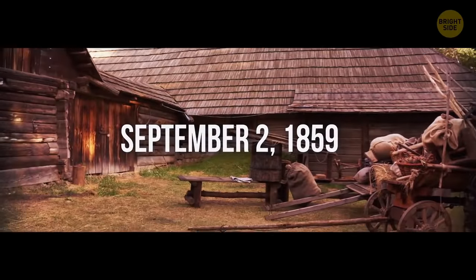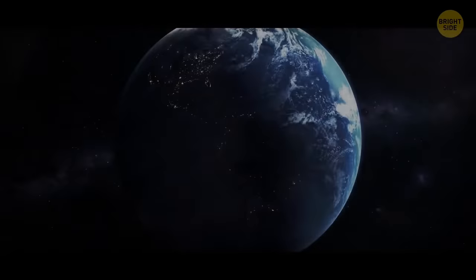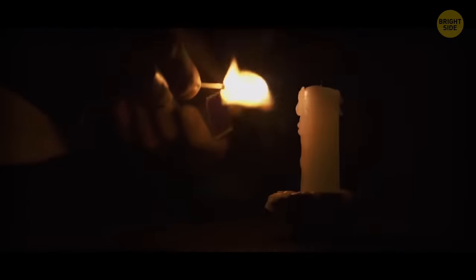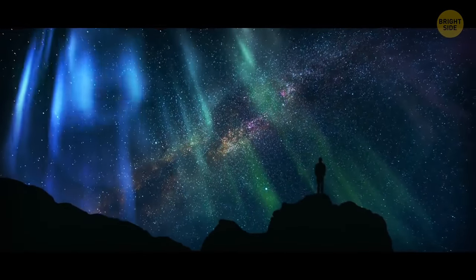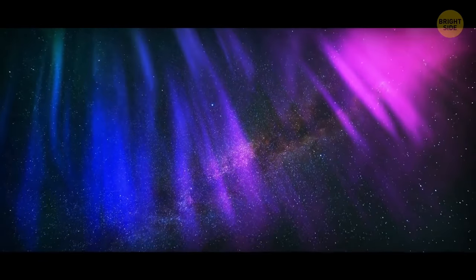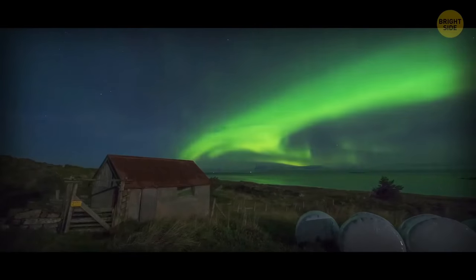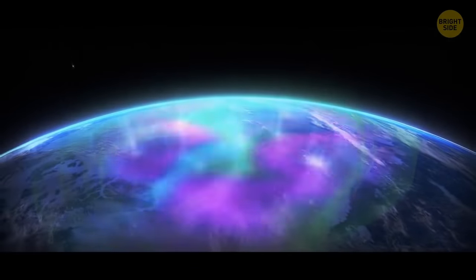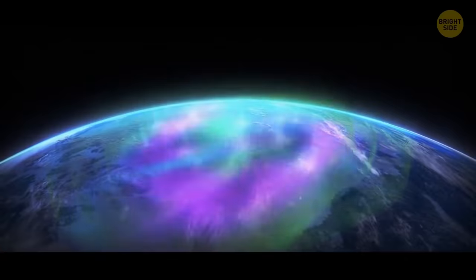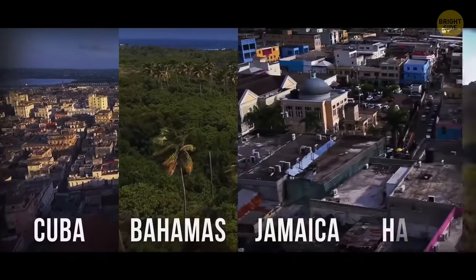It was September 2nd, 1859. People all over Europe and North America woke up at night, confused and still tired — they were sure it was already morning, it was so bright outside. But when they looked out of their windows, they discovered it wasn't sunlight. The skies were lit by countless intense auroras — red, green, and purple — so brilliant one could read a book as easily as in the afternoon. Auroras appeared even in regions where they had never been witnessed before, like Cuba, the Bahamas, Jamaica, and Hawaii.